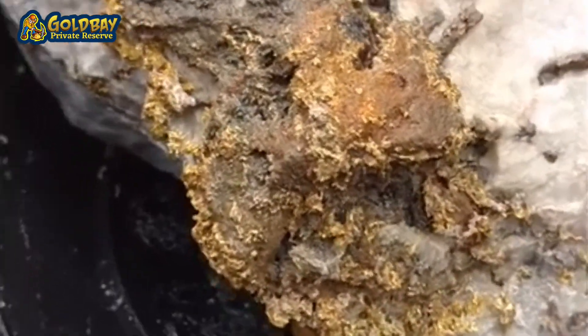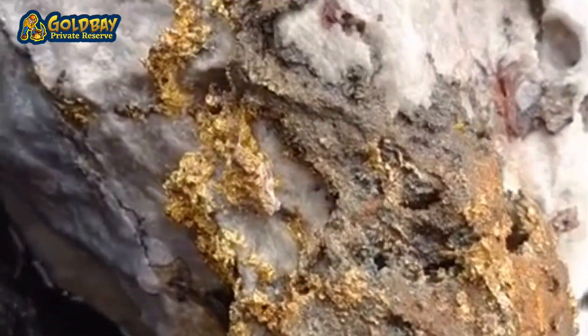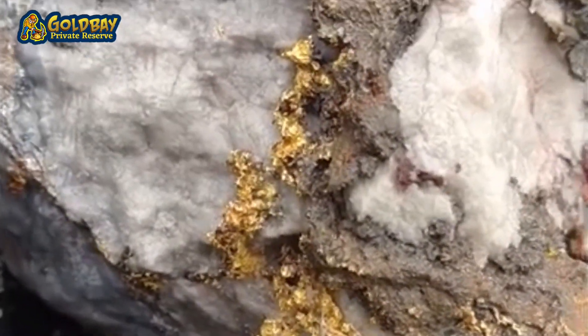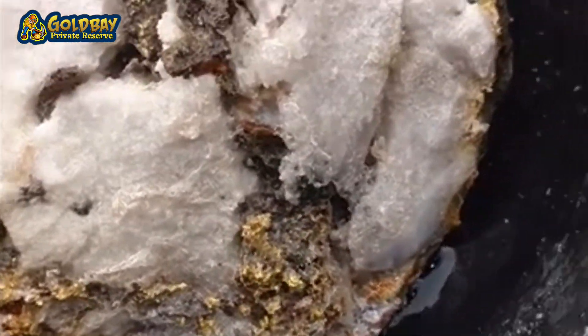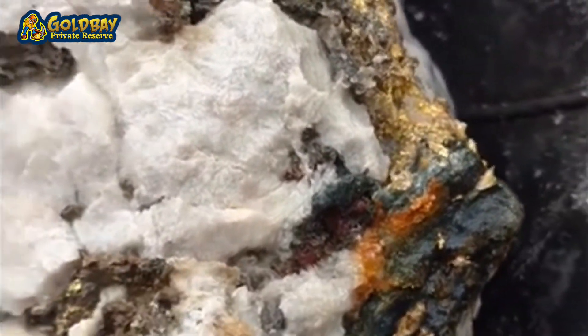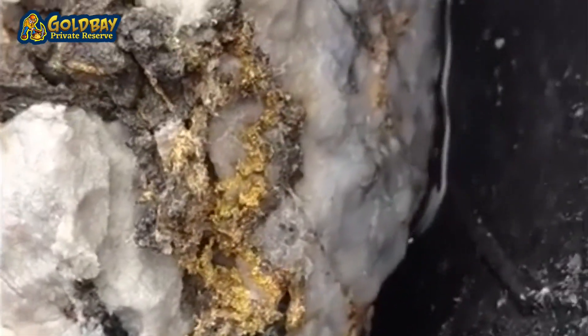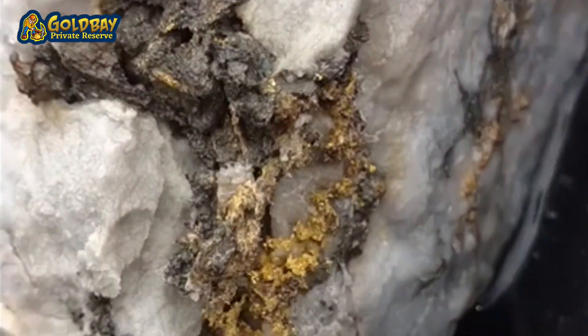Wow, look at that. Isn't that just spectacular? The gold is just all through it. This thing is going to be stunning when it's done. That is amazing.